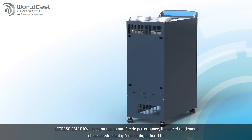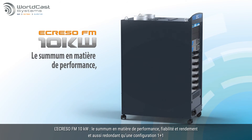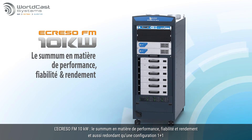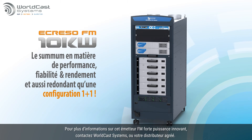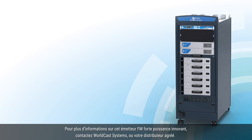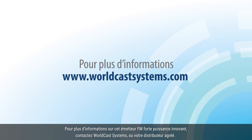The Acriso FM 10kW — the ultimate in performance, reliability and efficiency, and as solid as a 1 plus 1. For more information, contact WorldCast Systems or ask your broadcast dealer about this great new choice for High Power FM.